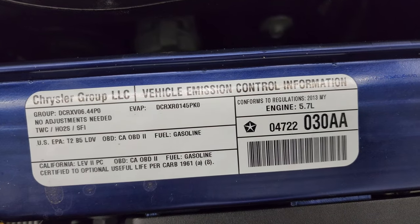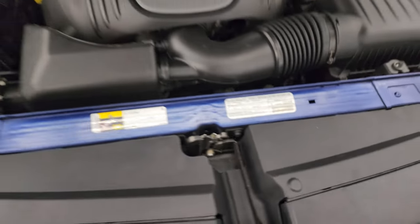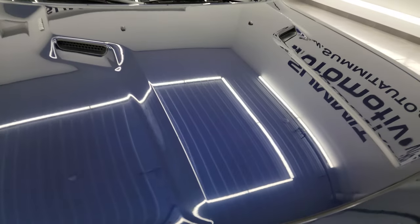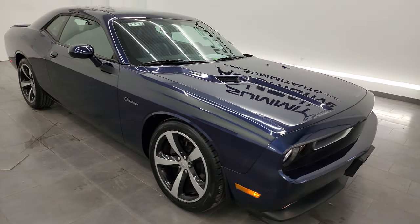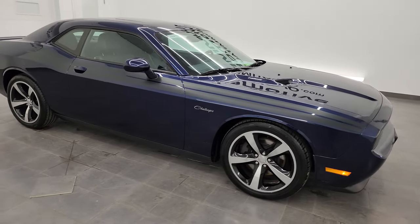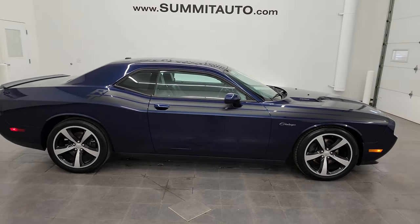This one is a clean title history — clean Carfax out of Texas and Florida. There is the emissions sticker. Four brand new tires. This car is 100% ready to go and I would highly recommend it from a quality and condition standpoint. To see more pictures of this Challenger or one of our other 550 new and used cars, go to the website.